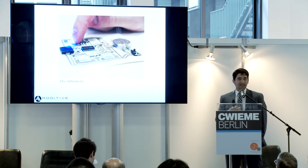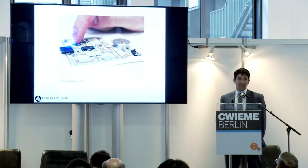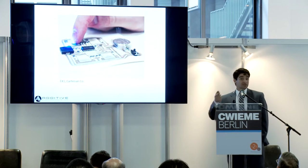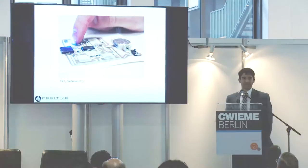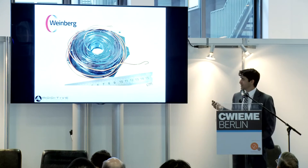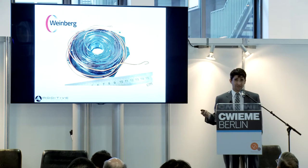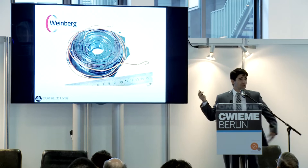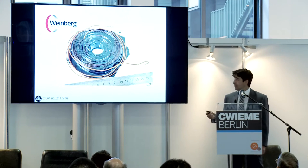Particular excitement is towards the internet of things — a very sexy, very hot subject as far as the public is concerned. However, I'm not going to talk about this today. I'm going to talk about something a lot less exciting as far as the public is concerned: just a good old coil, like those that most of you make here. They're not very exciting, but they sure make the world go round.